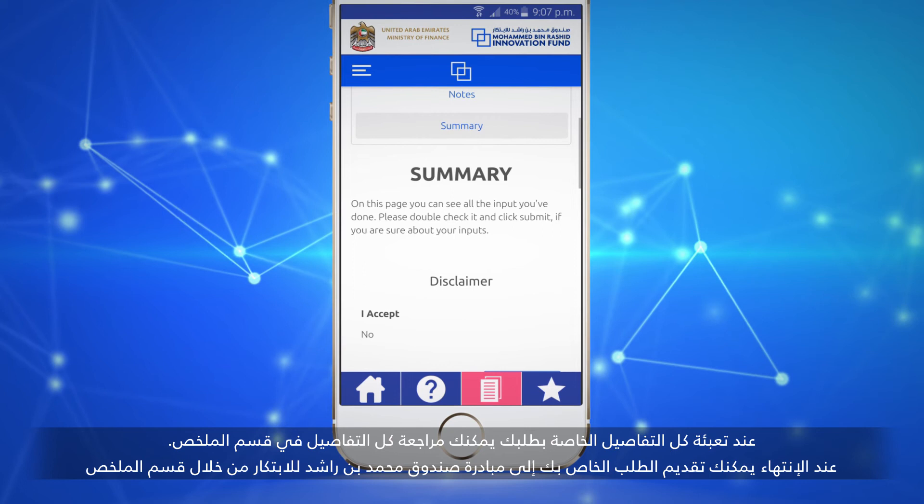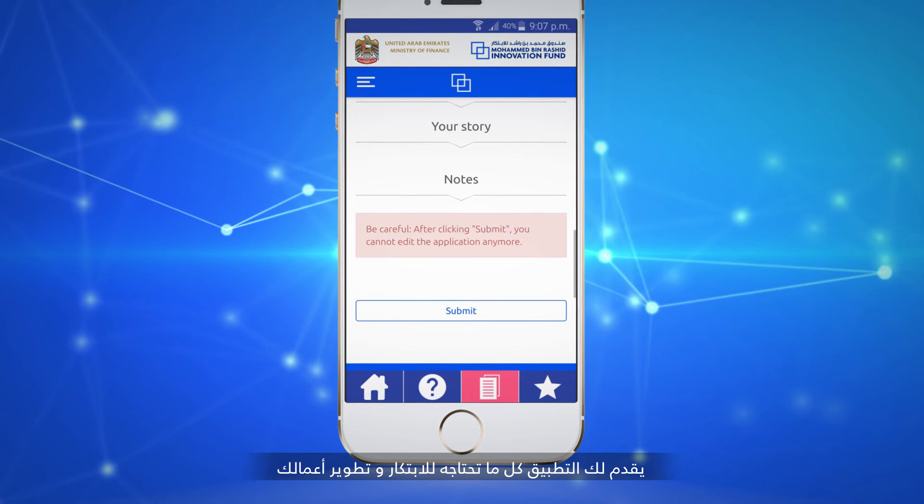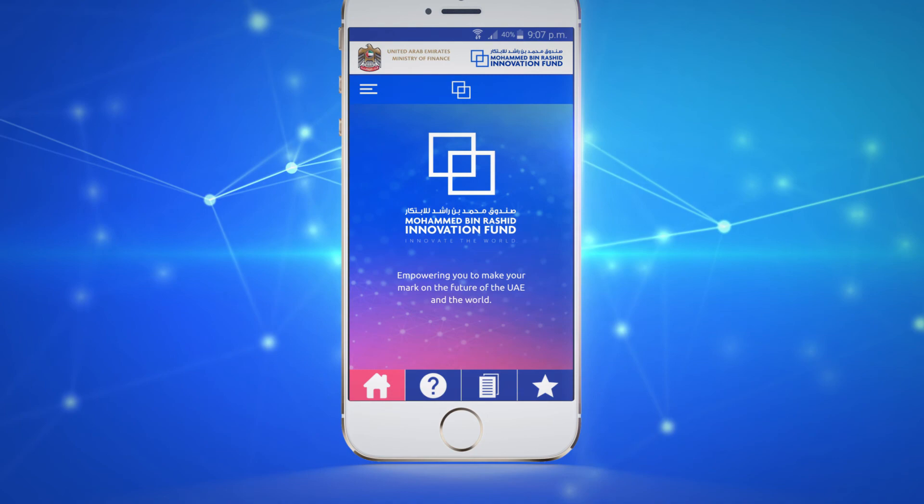Once all application details are filled, you can review details in the Summary section and finally submit your case to the Mohammed bin Rashid Innovation Fund through the Summary section. The app has all that you need to innovate the world and grow your business.